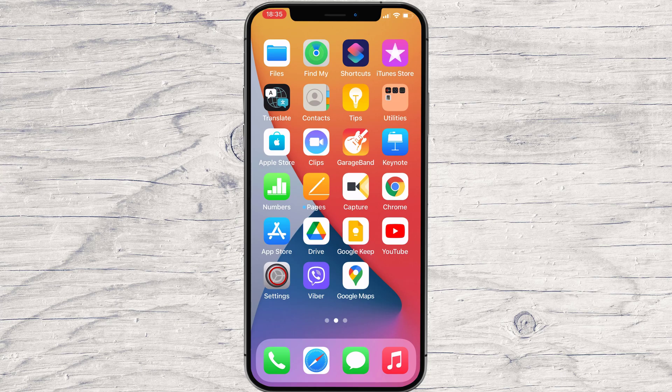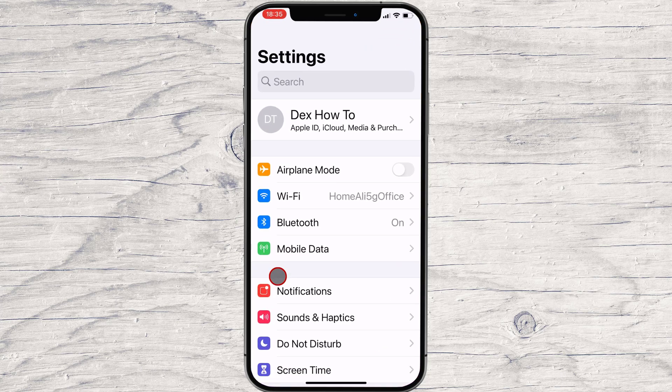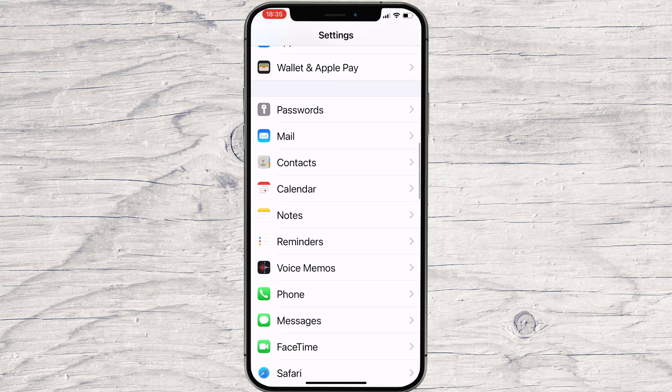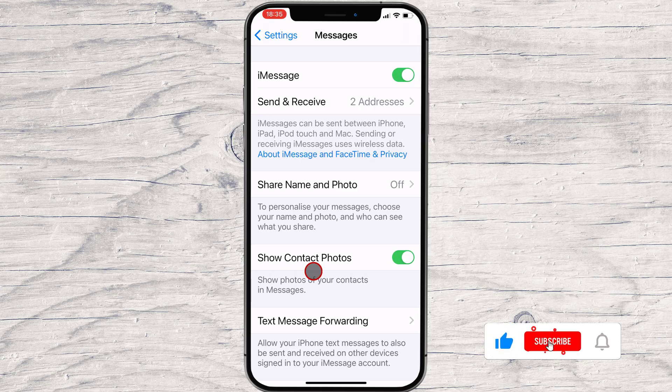First, open Settings on your iPhone. In Settings, tap Messages. In Messages, scroll down and tap Keep Messages.